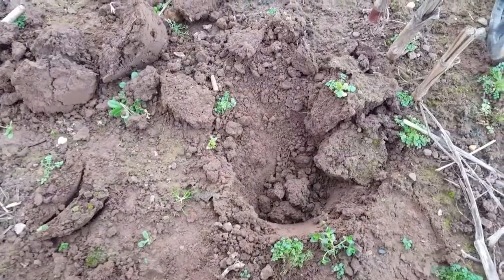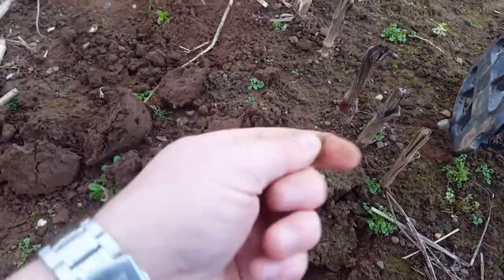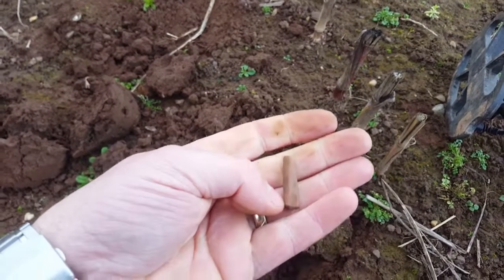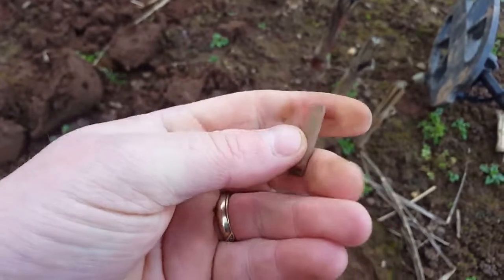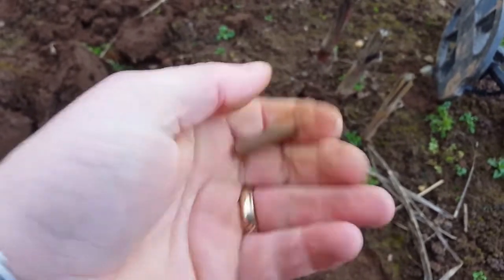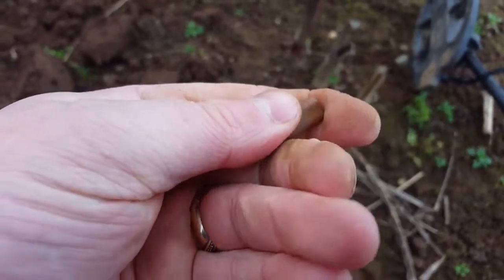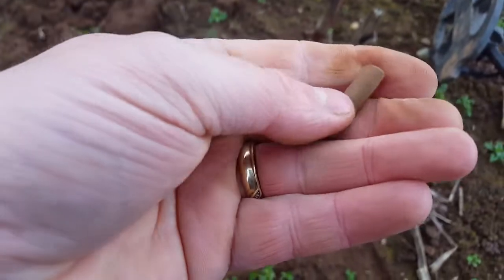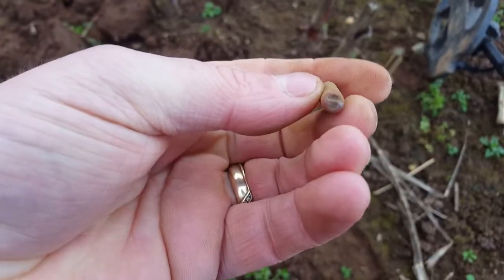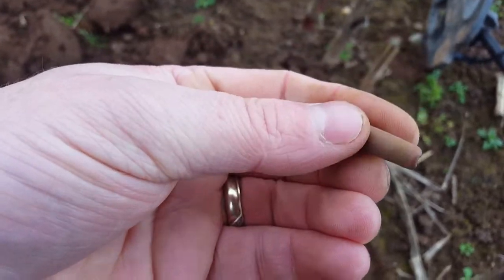I've got this funny little job here getting a clean because I didn't know what it was — I thought it was a bit of clay pipe to start with, but it's too heavy. It's as heavy as lead, but it just hasn't got the colour of lead. Weird. Unusual anyway — move on.